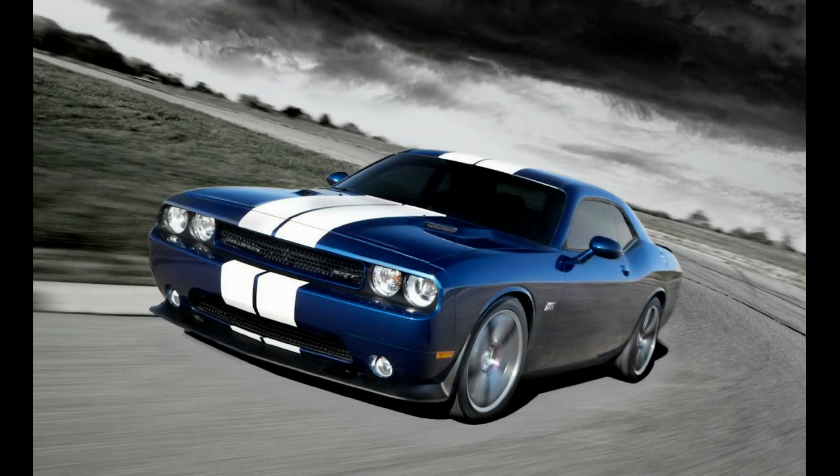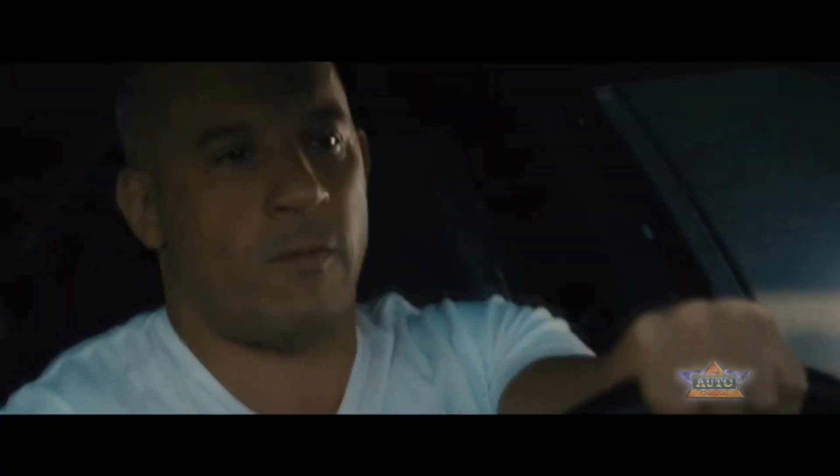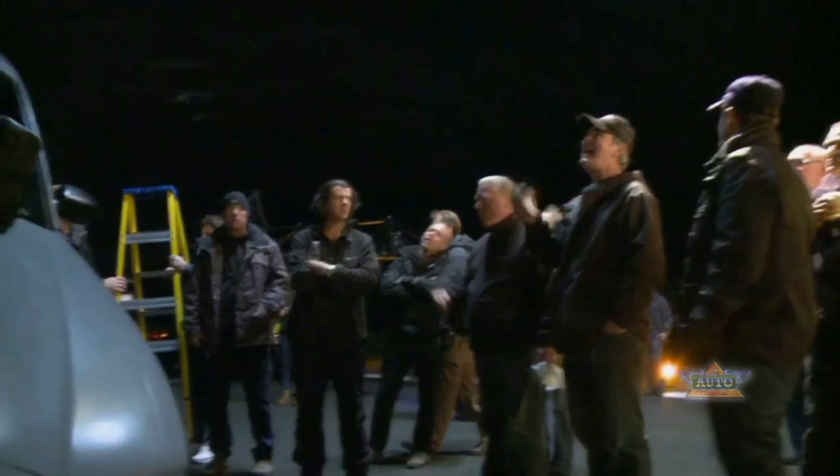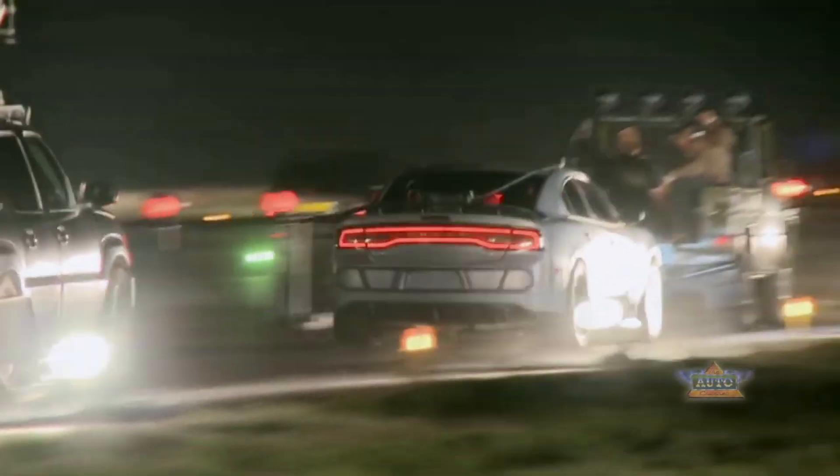The 2011 Dodge Challenger SRT8 was driven by Dominic Toretto in Fast 5, where it played a key role in the movie's opening sequence. Toretto used the Challenger SRT8 to pull off a daring heist, showcasing the car's impressive performance and handling. Its appearance in the movie helped establish the modern muscle car as a popular choice among car enthusiasts, and it has remained a fan favorite in the franchise.